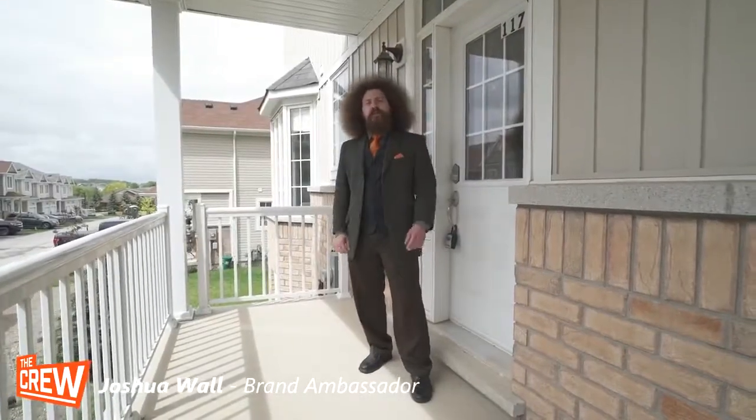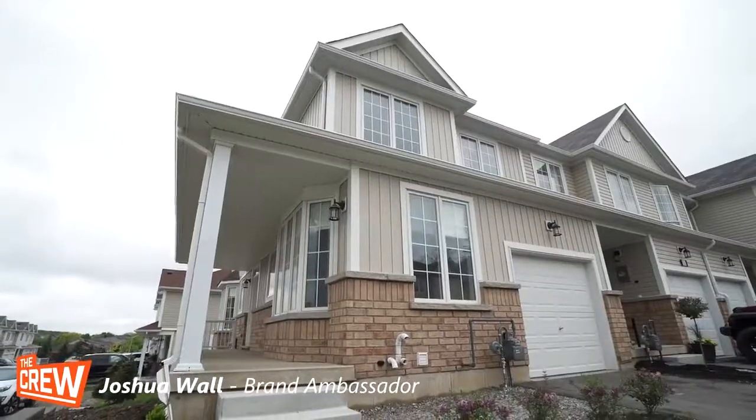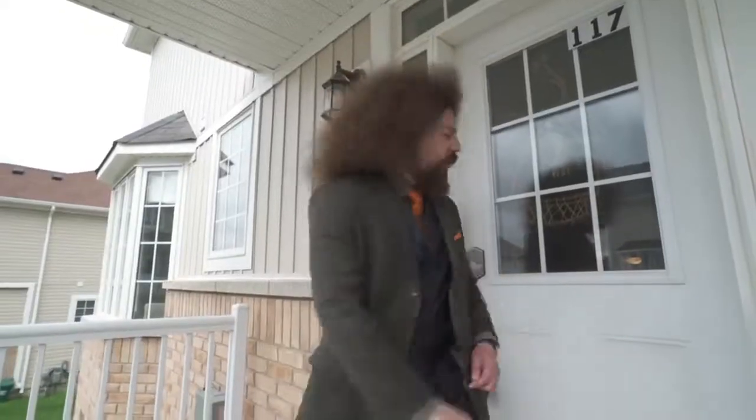Joshua Wall, Brand Ambassador for The Crew Real Estate. I'm at 21 Diana, Unit 117, an enormous end-unit townhouse in sought-after West Brand. Let's take a look.